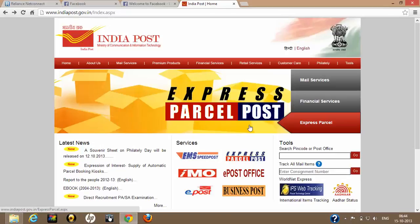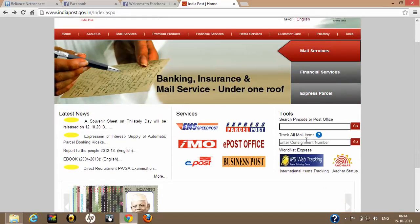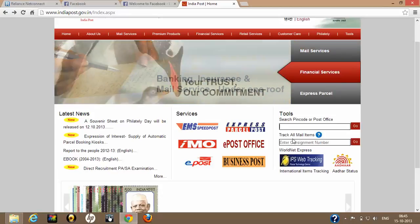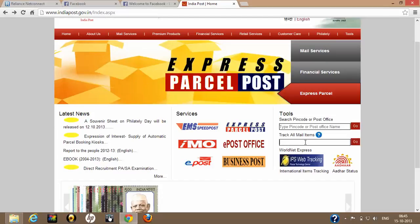What you need to do is go to the website www.indiapost.gov.in. On the home page, on the right-hand side, you will find a tab called 'Track All Mail Items'. You type that particular consignment number there.